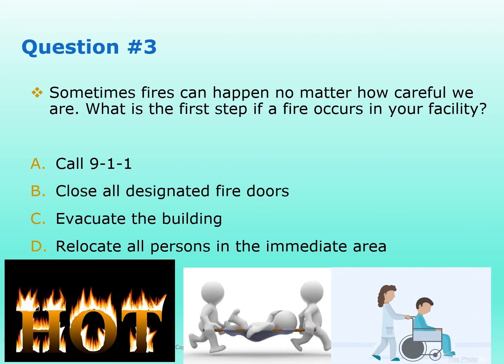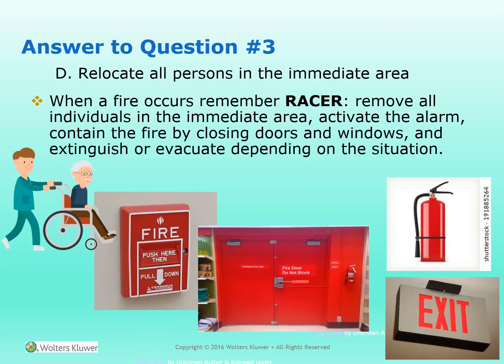Question 3. Sometimes fires can happen no matter how careful we are. What is the first step if a fire occurs in your facility? A. Call 911. B. Close all designated fire doors. C. Evacuate the building. D. Relocate all persons in the immediate area. Answer: D — Relocate persons in the immediate area. When a fire occurs, remember RACE: Remove all individuals in the immediate area, Activate the alarm, Contain the fire by closing doors and windows, and Extinguish or Evacuate depending on the situation.